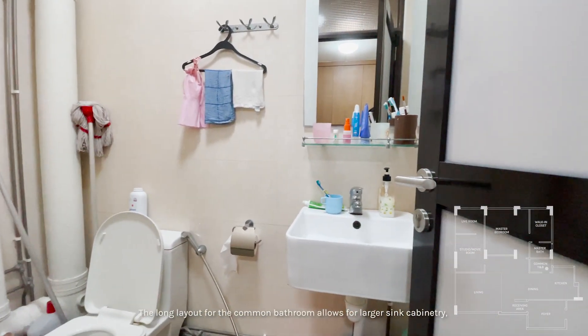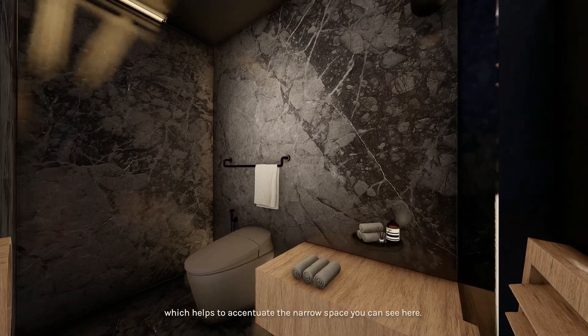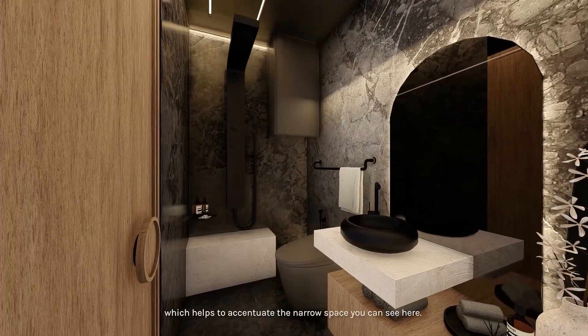The long layout of the common bathroom allows for larger sink cabinetry, which helps to accentuate the narrow space you can see here.